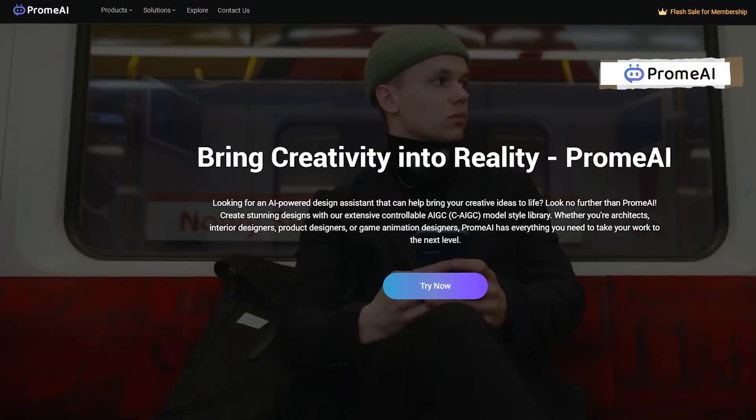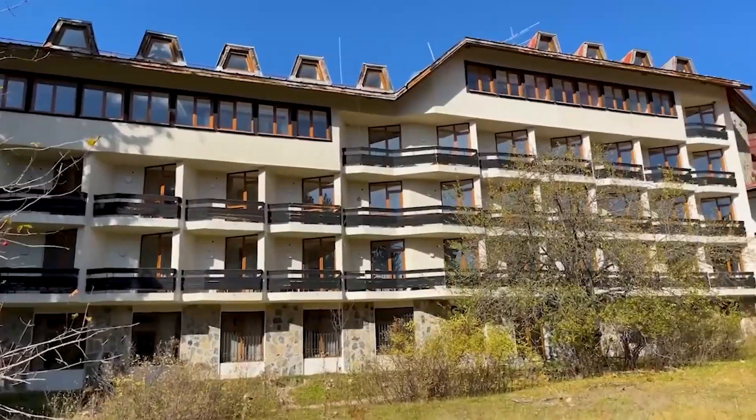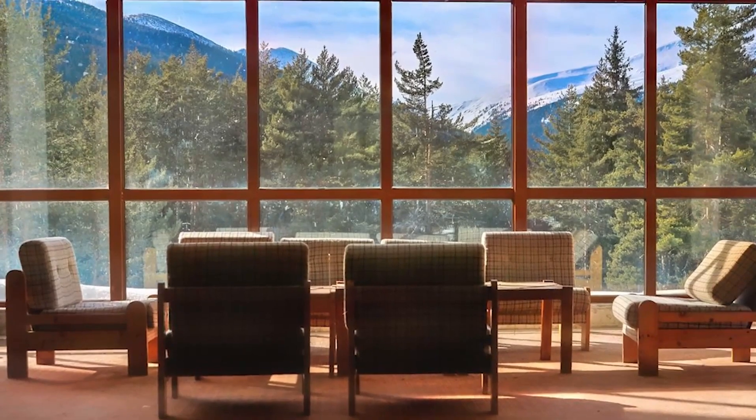First up is Prome.ai, and this is a great entry platform for exploring the possibility of architectural design with AI. I've been using this for a real project. Co-living Semkovo is an abandoned Soviet-era hotel high in the Bulgarian mountains. It has 200 rooms and is a dilapidated, abandoned hotel, but there's a group of people who want to renovate it into a modern co-living utopia.